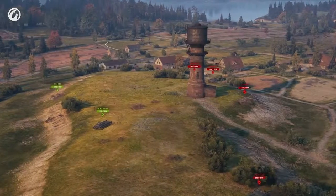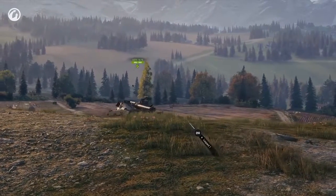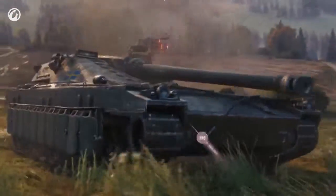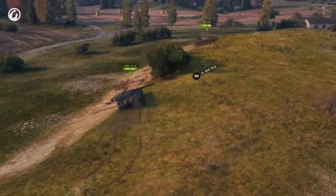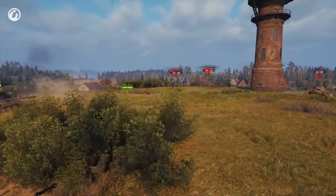Knolls without any vegetation will also do. The Swede can deflect shells with its turret while utilizing the amazing gun depression. Retreat after each shot, relocate and repeat the trick.